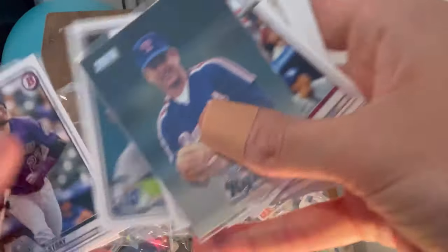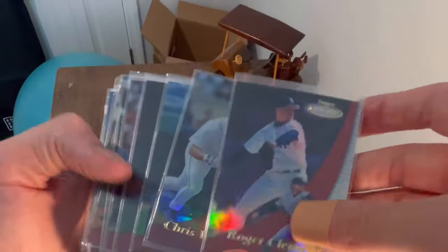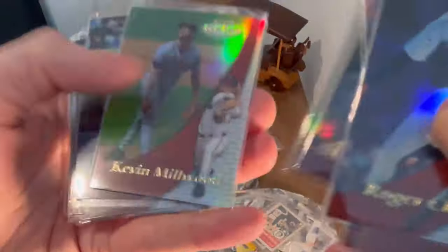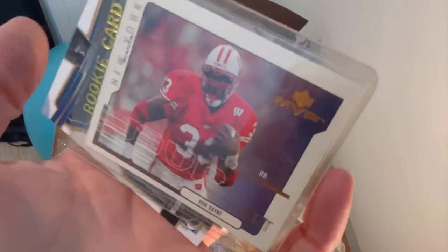A couple of rookies — some nice Topps Gold Label cards. Looks like the year 2000 set. We've got Hudson, Magglio, Chavez, Frank Thomas, and then Jack Cust, Scott Rolen — oh nice, I don't know how many times I've pulled this card, but I pulled this way back in the day in an Upper Deck MVP box.